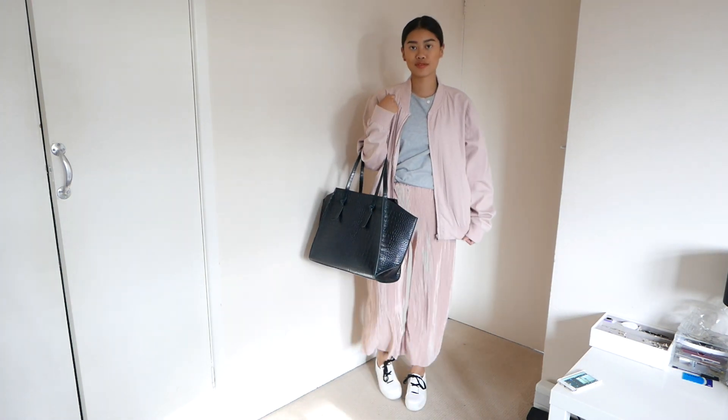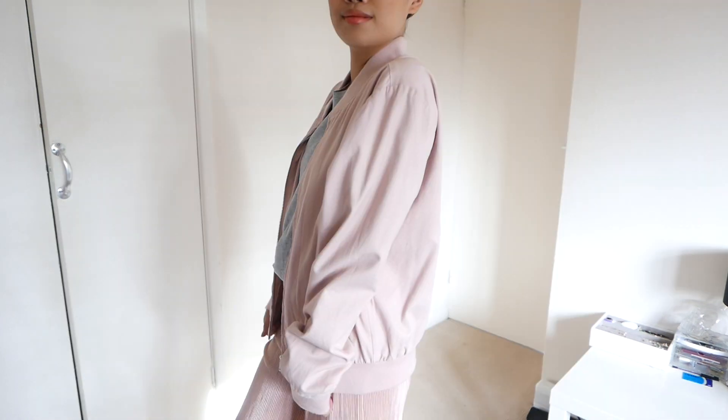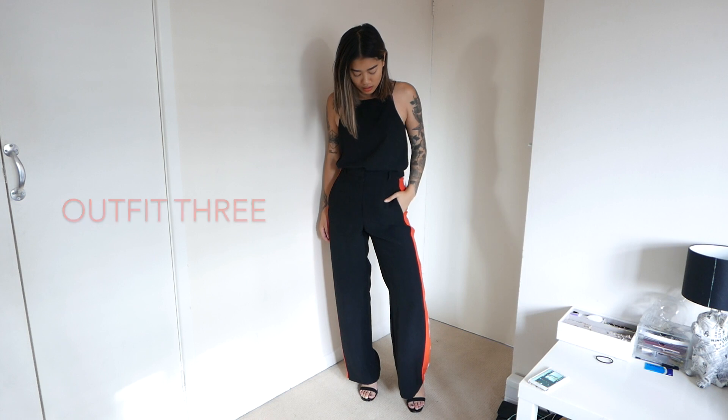I've also paired this outfit with a really great oversized tote bag. I really like to travel with a nice oversized bag so that if I need to take the bomber jacket off I can also place it in the bag.